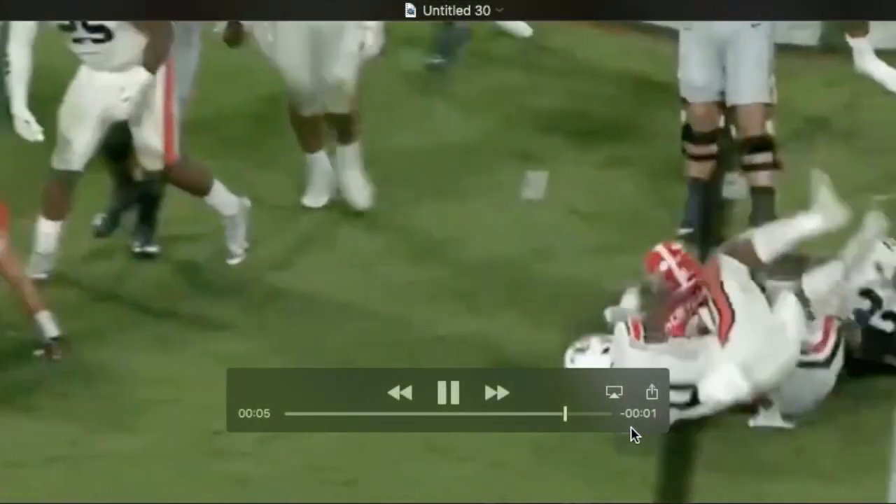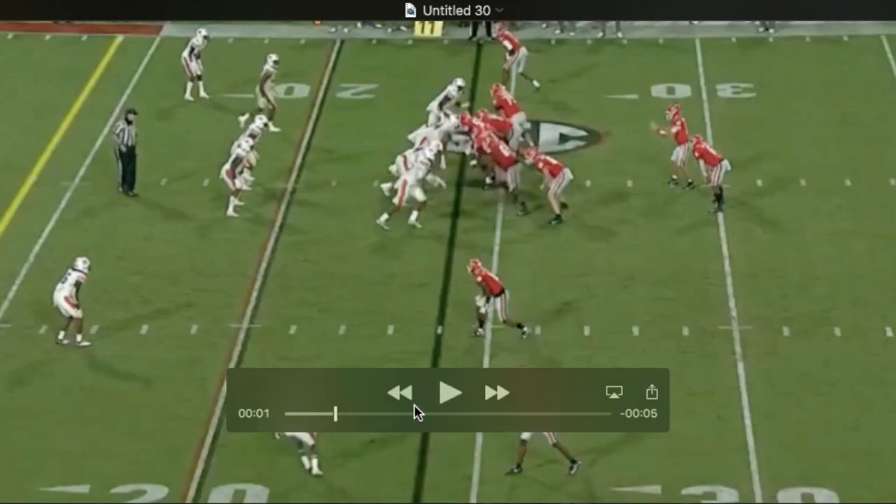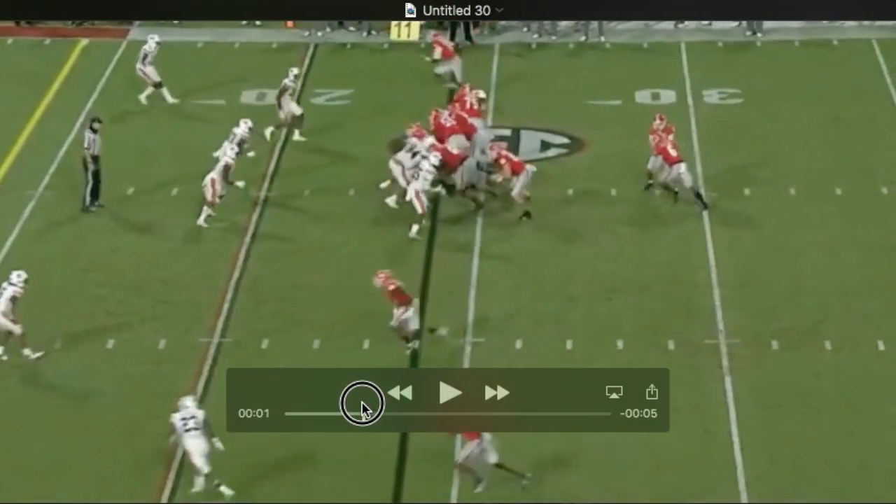Consistent and effective on these double teams particularly — just destroying guys. You can see him here get on the hip of the three-tech and dump him on the ground.